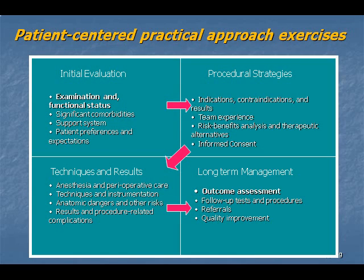These four boxes, inspired by medical ethicist Al Johnson's four-box approach to clinical ethics, include components of the initial evaluation, procedural strategies, techniques and results, and long-term management plan, including expected and known outcomes and quality improvement assessments.